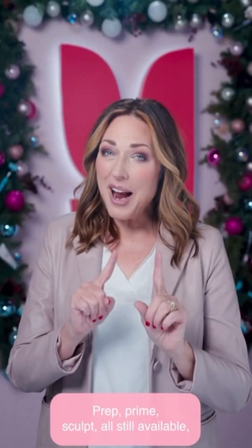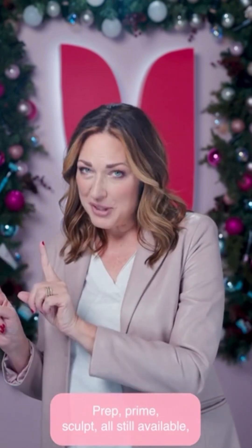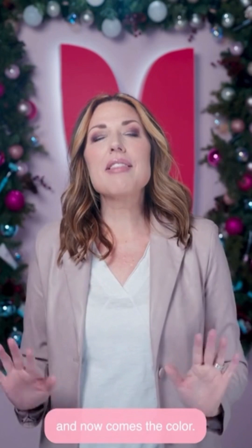Prep, Prime, Sculpt — all still available, and now comes the color.